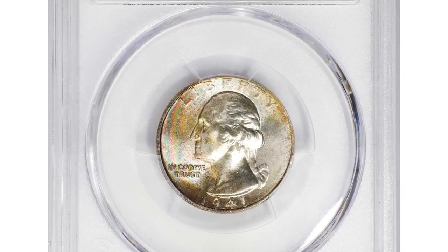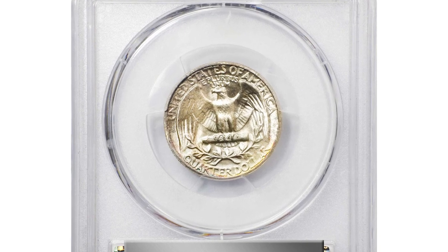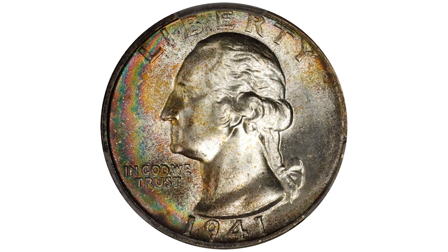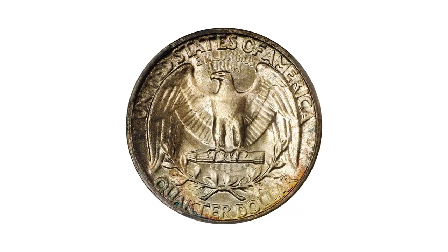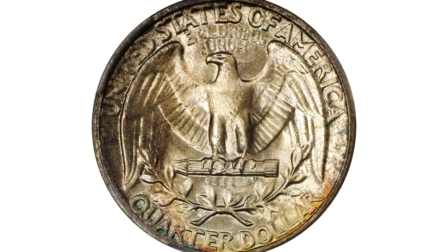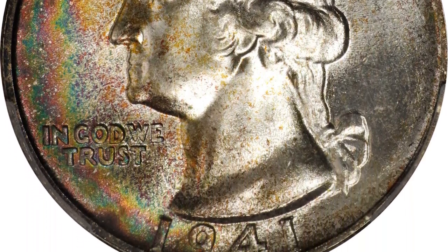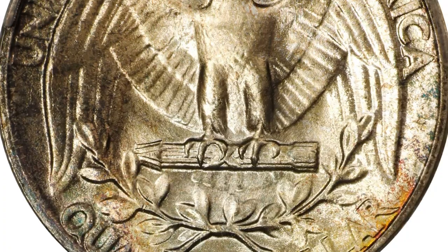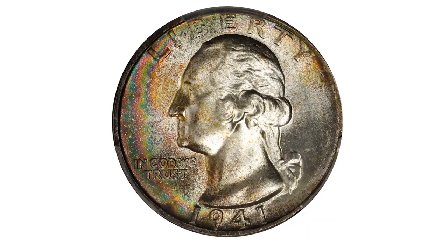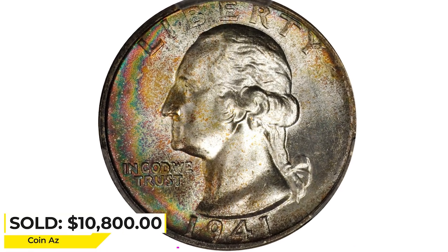This is the beautifully toned 1941 quarter in Mint State 68. This condition-rare ultra gem is most vivid along the left obverse border, where crescents of multicolored iridescence will delight the viewer. The reverse is more reserved with blushes of champagne gold and powder blue around the periphery. With lovely mint frost, razor-sharp striking detail, and virtually pristine surfaces, it is difficult to imagine a more desirable Mint State 1941 quarter. It was sold for $10,800 at Stacks Bowers auction.